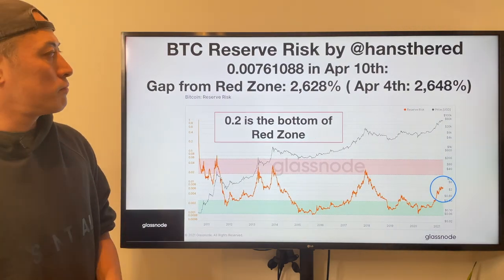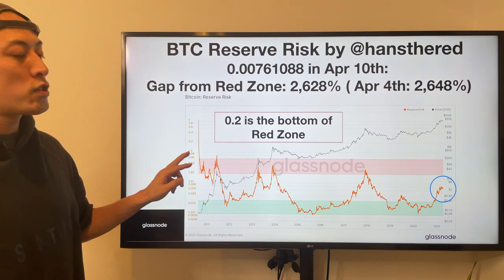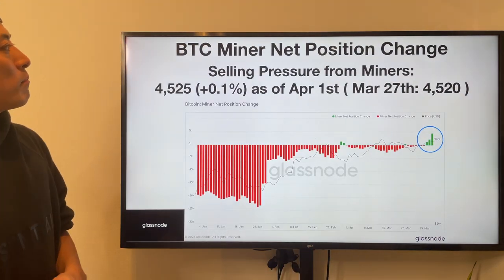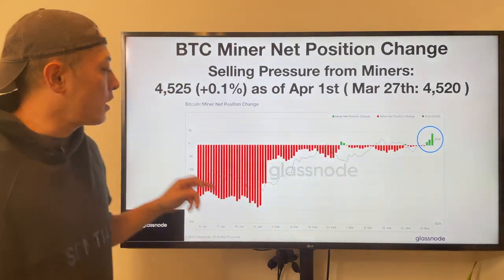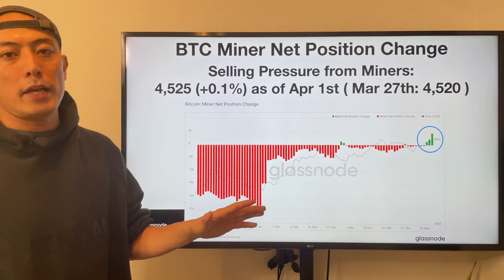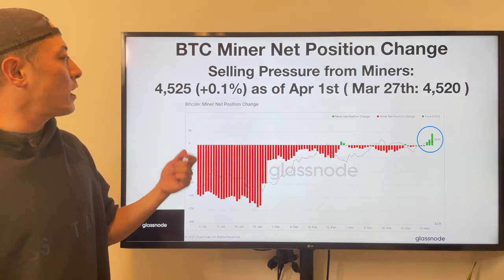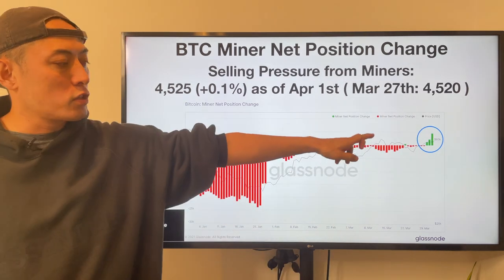BTC reserve risk: a score above 0.2 is a red zone meaning the market is too hot. Current stats on April 10th is 0.0076 — still in the safe area. Next: BTC miner net position change — selling pressure from miners. A plus sign means miners are not going to sell Bitcoin; they're going to hold because they expect the price to get higher. Current stats as of April 10th: plus 0.1%. Still quite bullish.